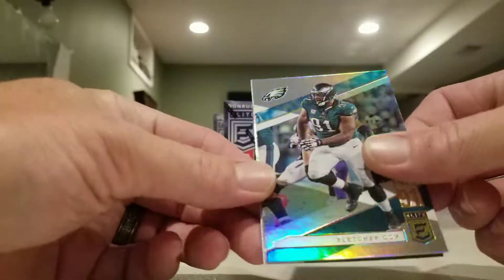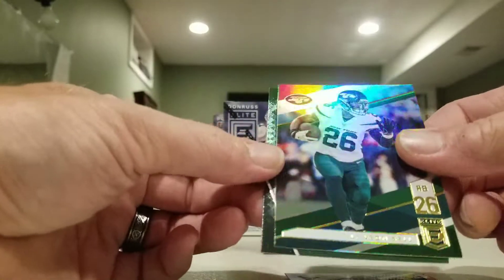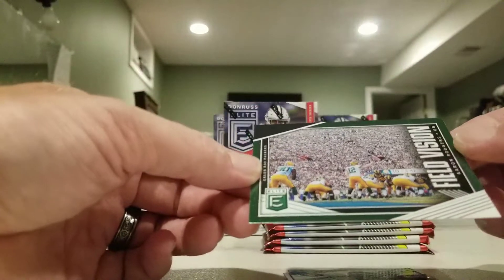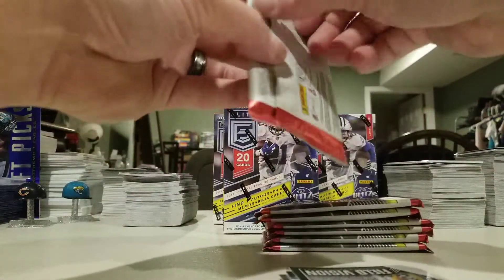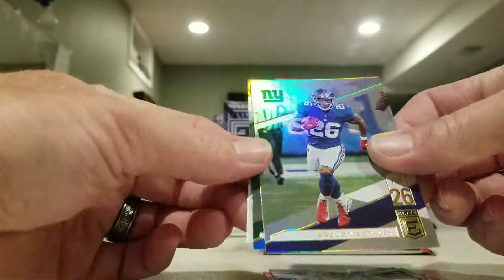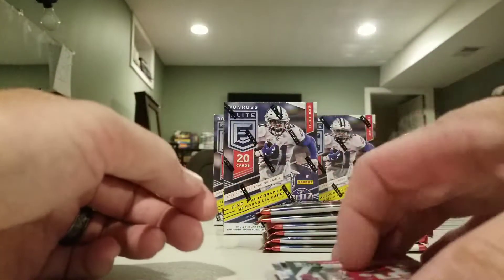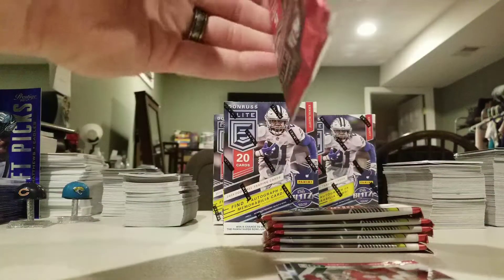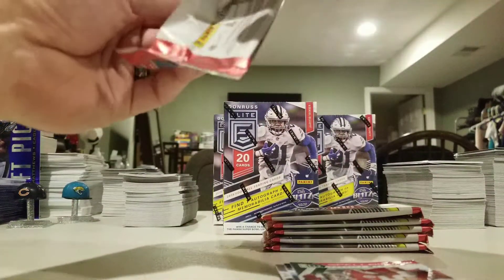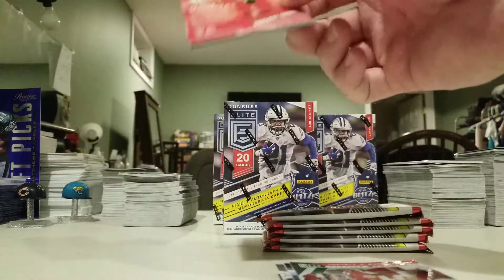Make sure everything's good there. We've got a Fletcher Cox, Baker, D-Hop, Le'Veon Bell, and a Field Vision of Aaron Rodgers. Aaron Donald, Robert Woods, Saquon, green Cam Newton, got a Mahomes. Starting to put together that Mahomes name. Another Mahomes on the back of this one.